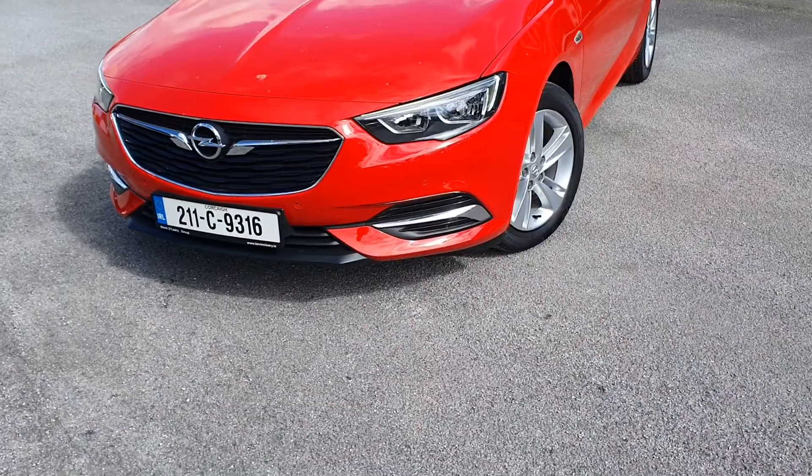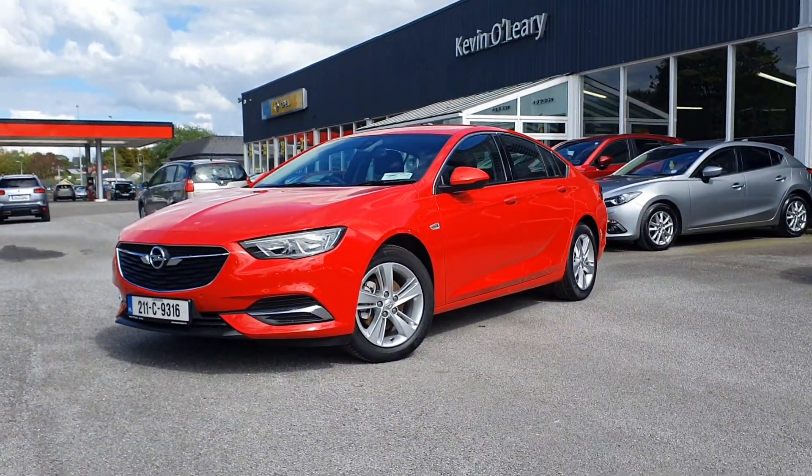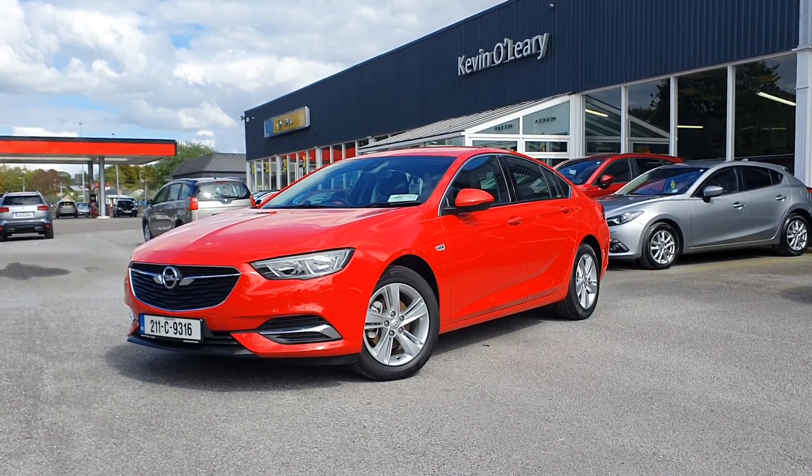So that's our 2021 Opel Insignia Grand Sport SE. You can get this car with a lower rate of finance — you can also get it with zero percent deposit here at Kevin O'Leary's in Bandon.